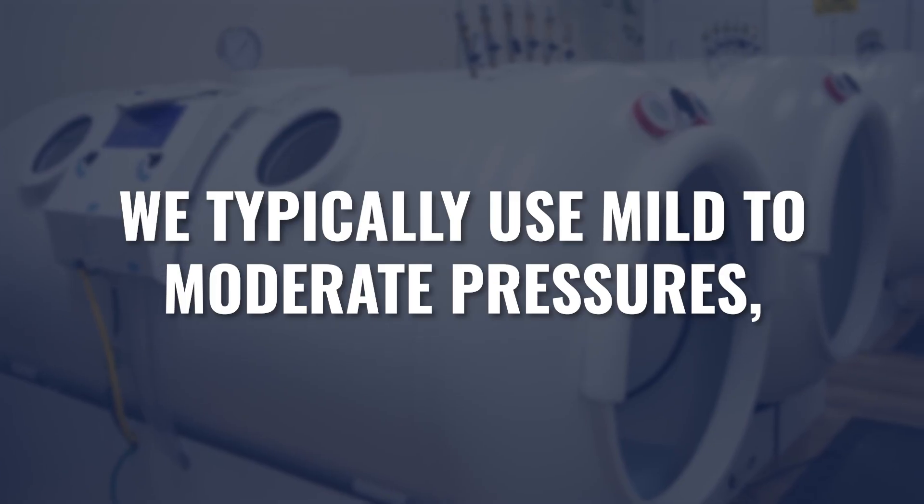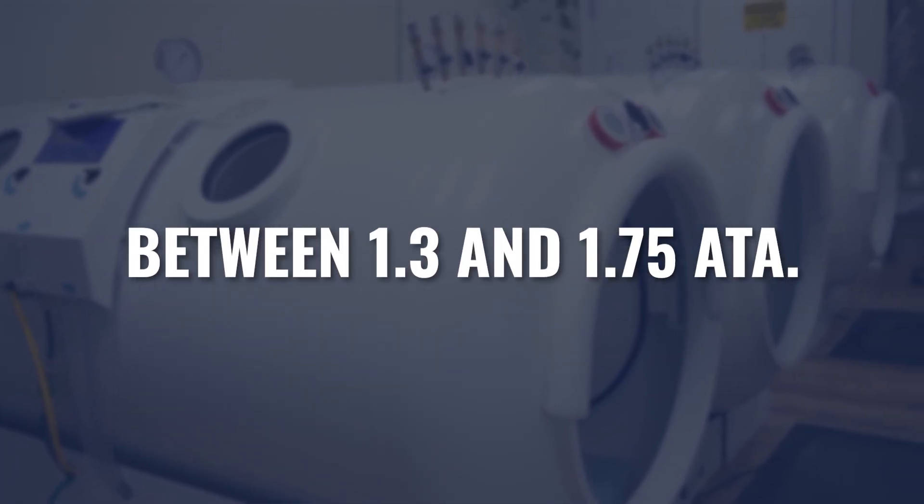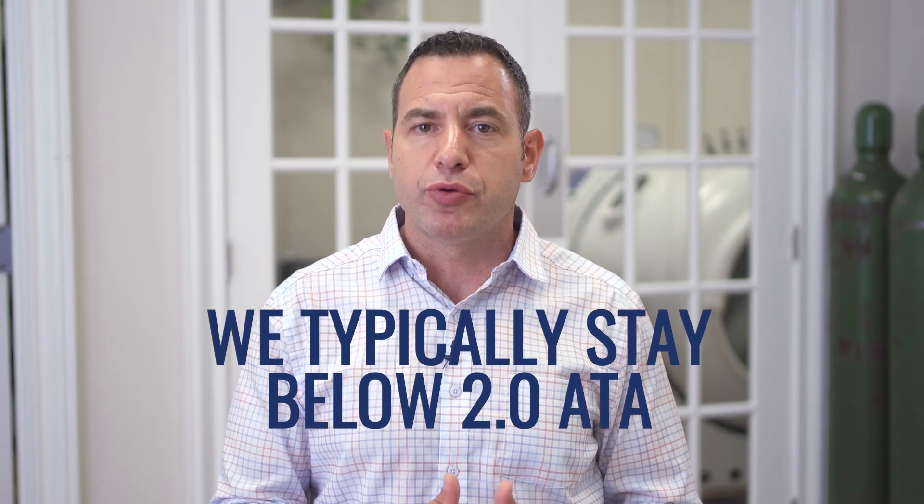Establishing that hyperbaric is appropriate in these cases, what might some different protocols look like? In almost all neurological cases, with few exceptions, the majority of neurodegenerative cases in our offices would be treated at mild to moderate pressures — somewhere between 1.3 atmospheric pressure and 1.75 atmospheric pressure. Typically, neurodegenerative disease, we keep below 2 ATA.